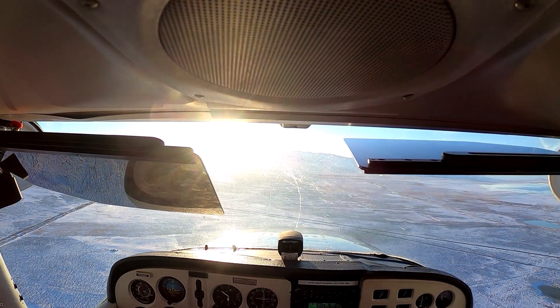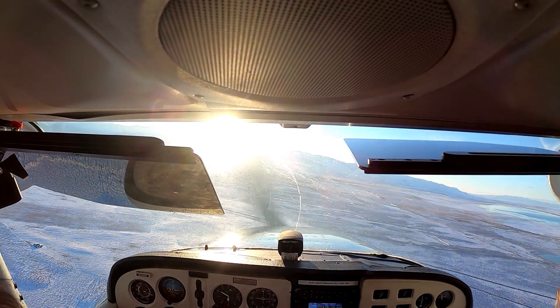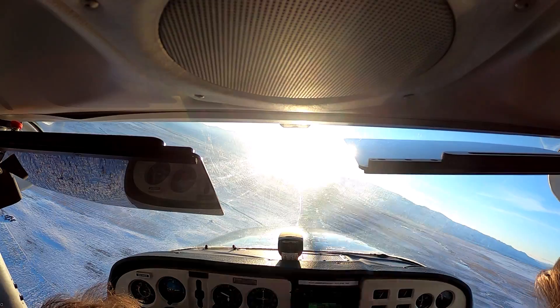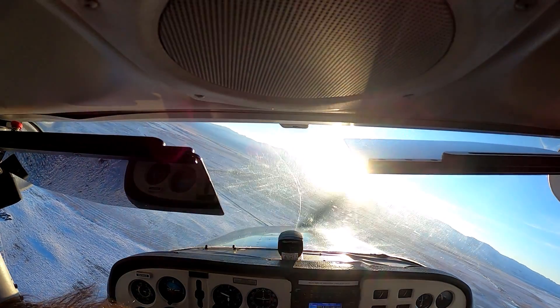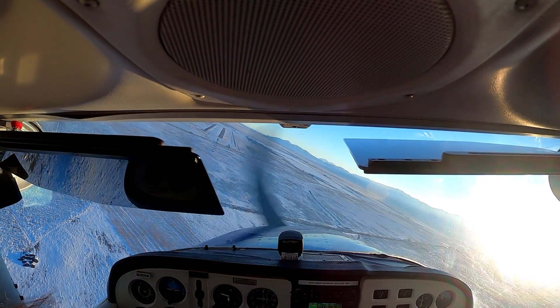We're descending. Turn to final now. Just make a final call — 'Tooele traffic, 65R on right turn to final 17.' Tooele traffic, 65R on right turn to final 17.